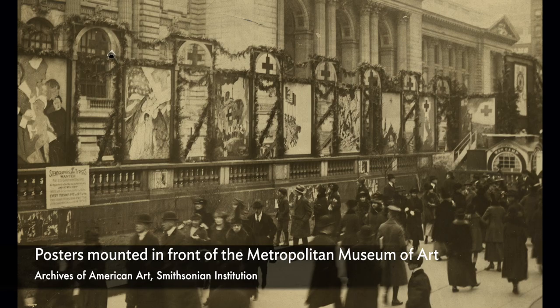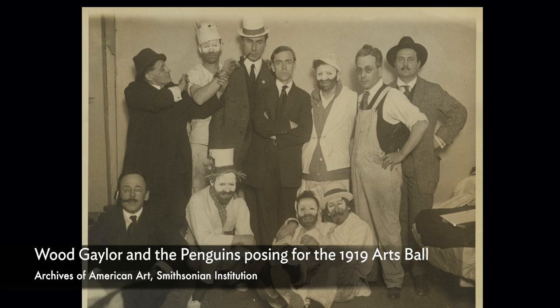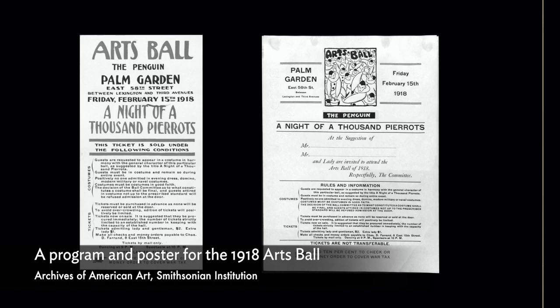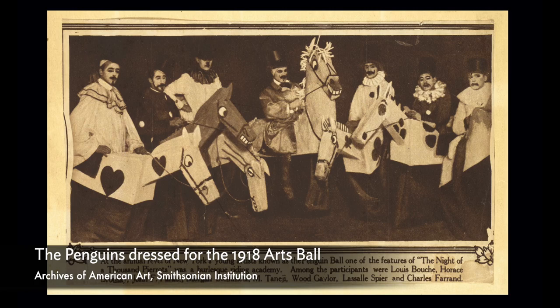In your archival research, you've found records and bits of memorabilia from these arts balls. What do you learn from finding these reference points? The Archives of American Art at the Smithsonian is full of invitations and letters pertaining to the penguins' events. From those, we get details like the exact date of this event and the venue, which is called the Palm Garden. We also see amazing photographs of the penguins participating in the arts balls and at work preparing for them.